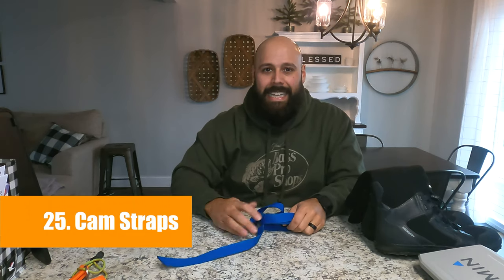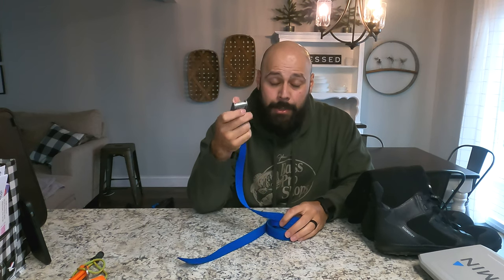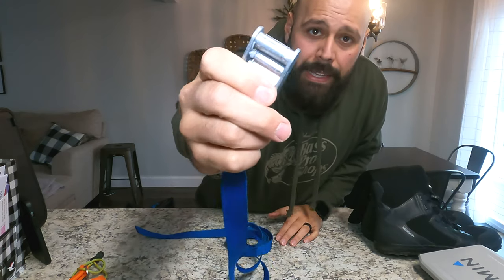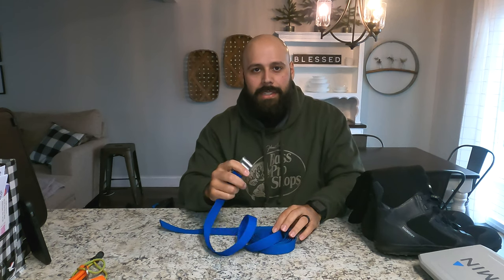Last but certainly not least, number 25 is small but important: cam straps. These are not ratchet straps — if you've seen some of my videos before, I go over why I don't use ratchet straps. You want a bunch of cam straps so you can tie down your kayak, tie down your gear, tie down your accessories. The difference is in the buckle — this is what makes it a cam strap. It only allows you to tighten it as much as you can by your own strength, versus a ratchet that lets you keep cranking it until you start breaking plastic and busting rivets.